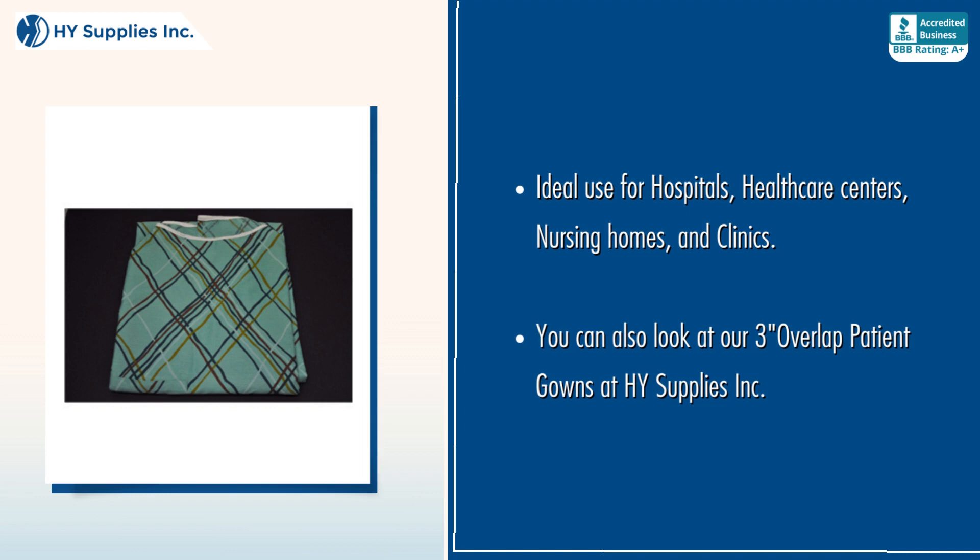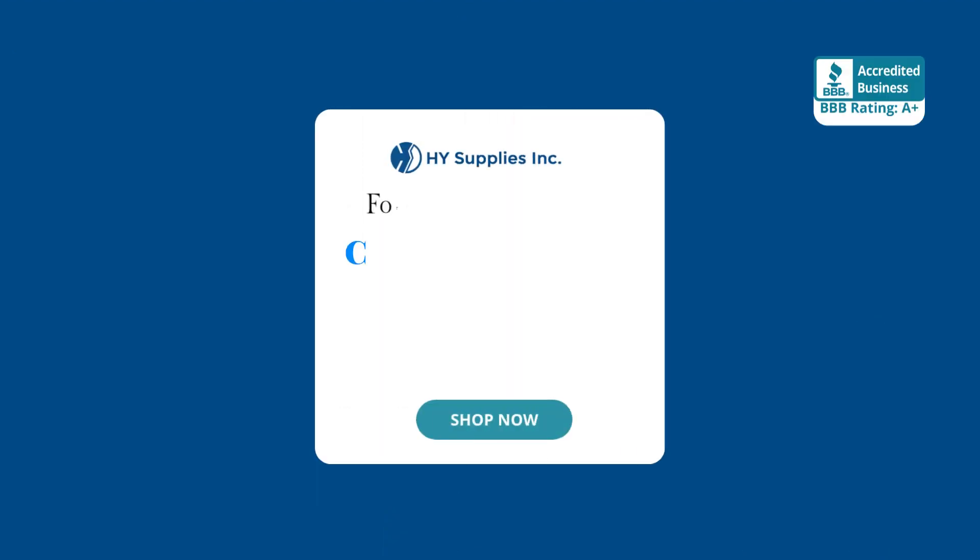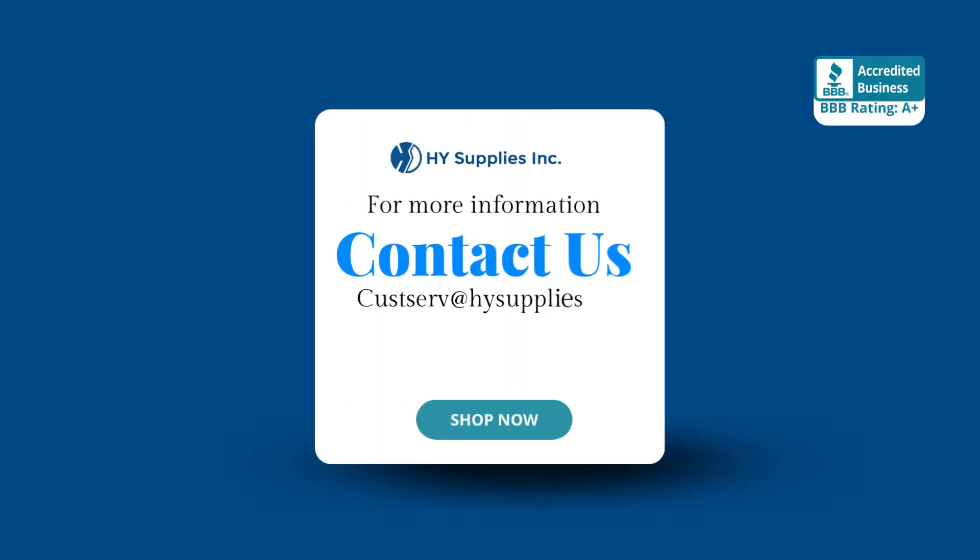You can also look at our three Overlap Patient Gowns at High Supplies INC. For more information, contact us at HighSupplies.com. Please log on to www.HighSupplies.net. Shop now!